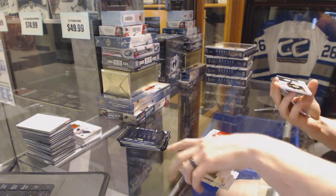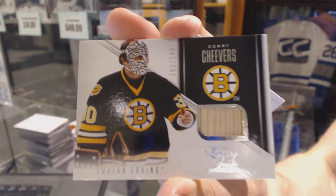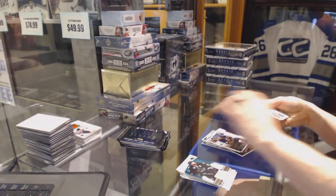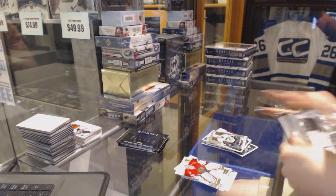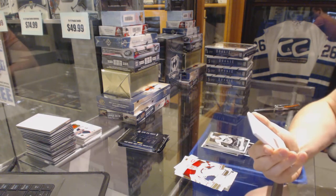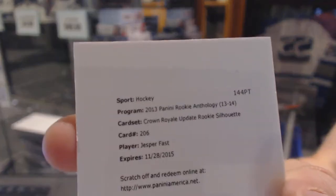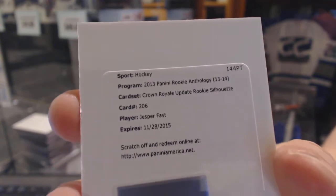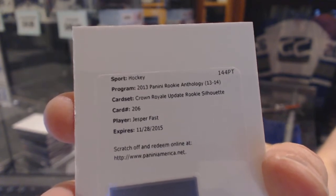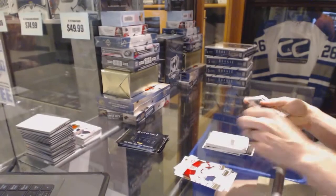We've got a luxury suite game used stick, numbered of 199 for the Boston Bruins, Jerry Cheevers. Luxury suite game used stick out of 199 for the Bruins, Jerry Cheevers. Ryan Strom and Zach Still. We've got a redemption for a Crown Royal Rookie Silhouette Jersey Prime and Autograph, numbered of 99 for the New York Rangers, Jesper Faust. Rookie Silhouette 99 for the Rangers, Jesper Faust.